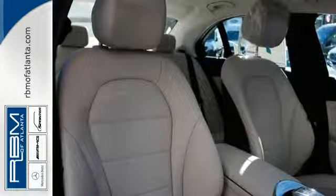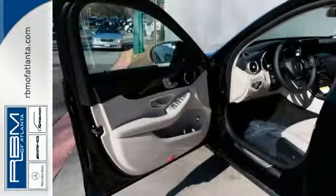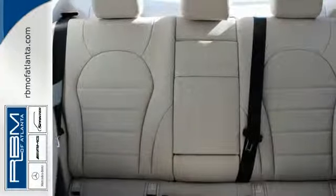Such as M-Brace to keep you connected, dual-zone climate control so everyone feels most comfortable, and a Harman Kardon sound system for your driving soundtrack.